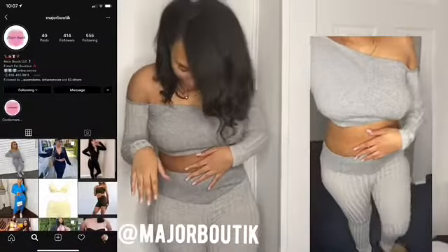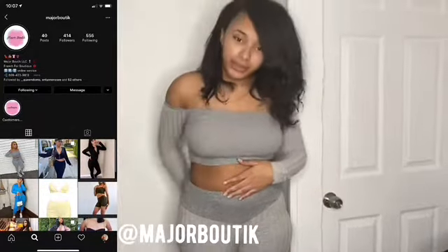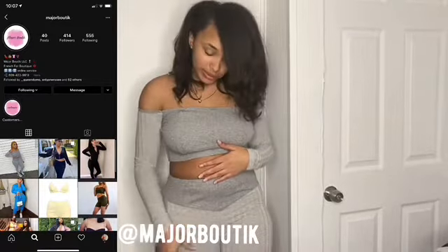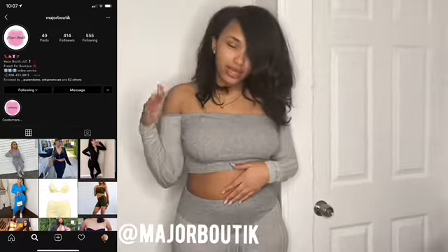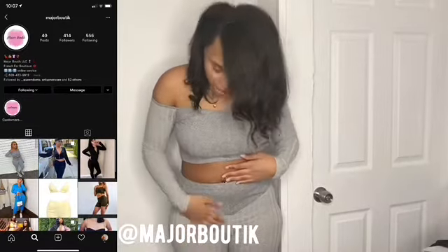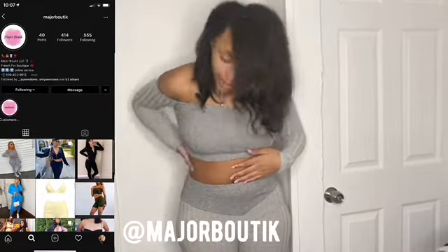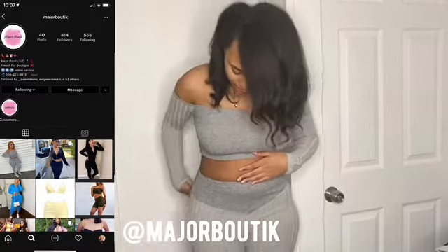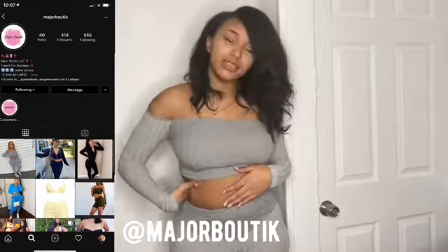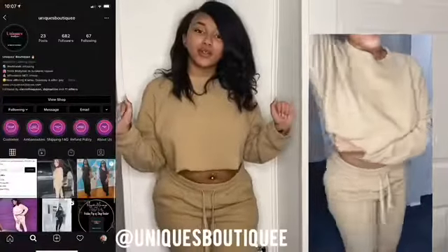This next set is a toolie set — it's really comfy. It's from Major Boutique, located in Jersey, and I will leave her Instagram in the description. This set does not run big; it's not really a stretchy material, so I suggest you get your right size. I also suggest you not wear panties with this. All in all, it's a cute set, really comfy, and it snatches your body in all the right places. You can definitely dress it up or down — a date, a party, hookah lounge, whatever. I am wearing a size medium.